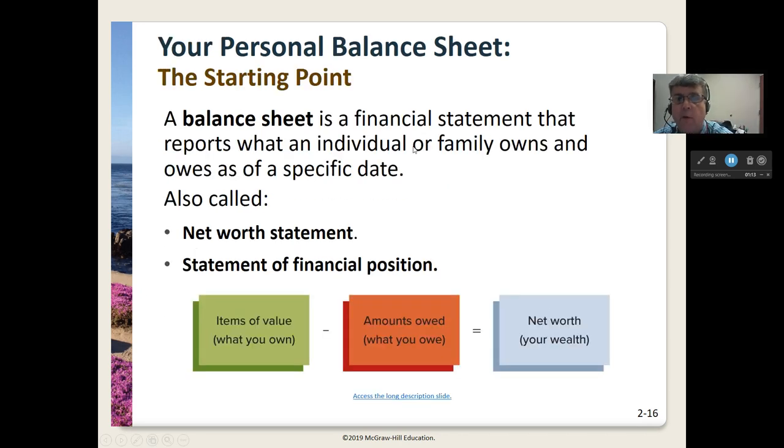The first thing we're going to do is what's called a balance sheet. That is a financial statement that reports what an individual or family owns and owes at a specific date. These can also be called net worth statements, or a statement of financial position. It's very basic and simple, especially if you've had any accounting — it's just like a balance sheet for a business. You take the items of value, what you own, subtract out the amount you owe to others, and what's left over is your net wealth.